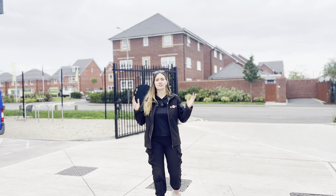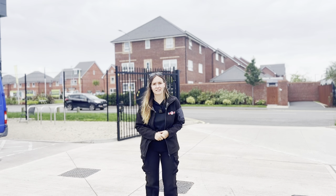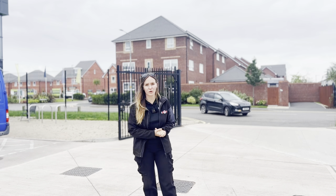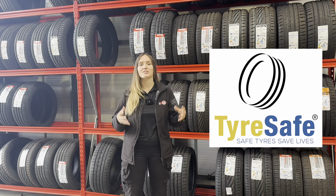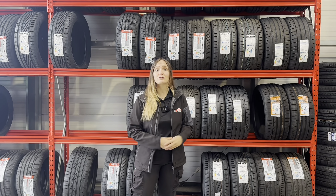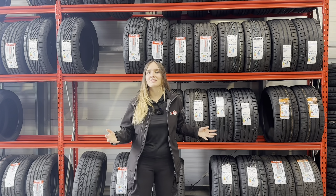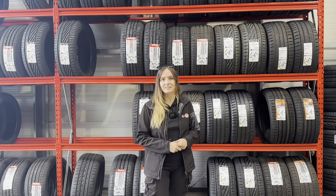There's also over 2 million MOT failures every year because of tyre defects, and that's why Tyre Safety Month this October is even more important. Tyre Safety Month is led by TyreSafe, the UK's leading authority on tyre safety. Starting in 2006, their main aim is to reduce the number of tyre related accidents on UK roads through raising awareness of tyre maintenance and the dangers of illegal and defective tyres.